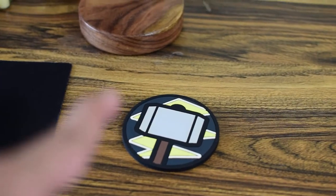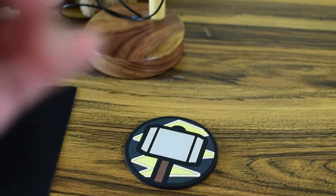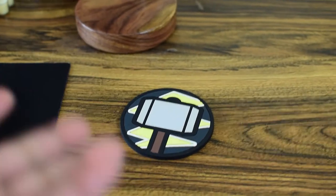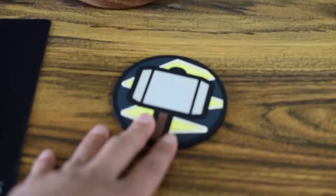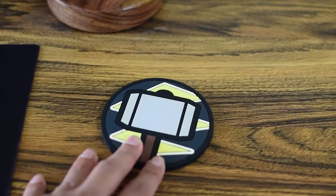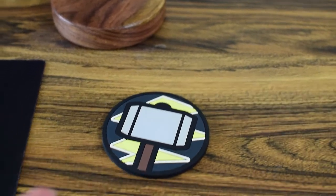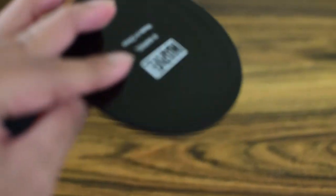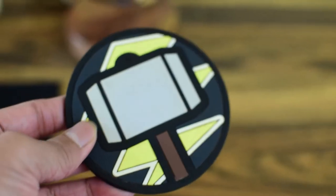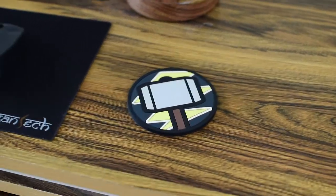This is a Thor Marvel coaster — a cup holder. I got it from Miniso, which is a Chinese shop selling Japanese-inspired products. They have a collaboration with Marvel and this is a very cute Thor's hammer cup coaster. I don't remember the exact price but it wasn't expensive.